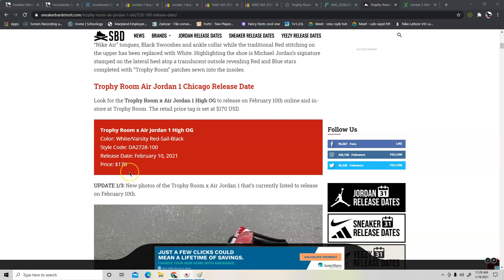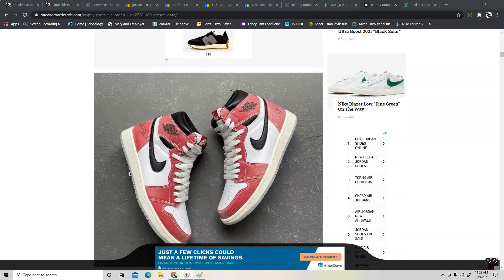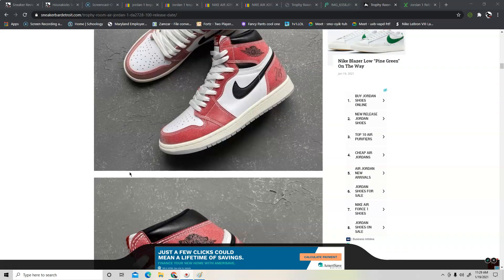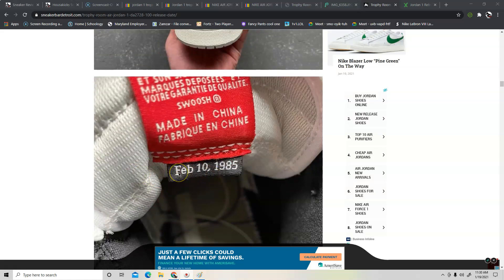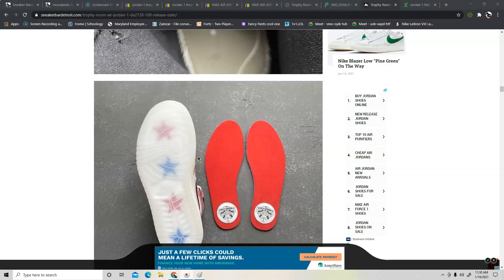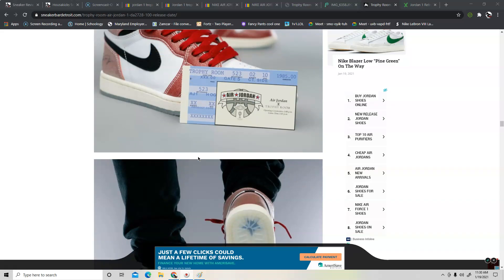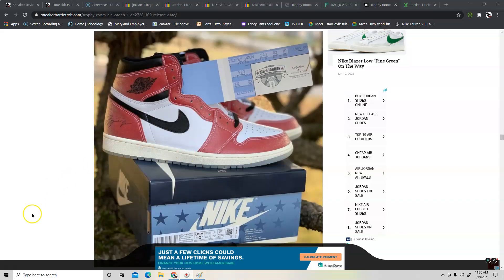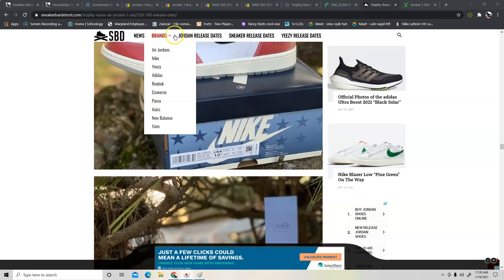I've seen a lot of YouTube guys and sneaker blogs with early pairs, and you wonder — are those authentic? That's the million dollar question. I've tried to find legitimate pictures and I can't find any just yet. Even this one I see here, I don't think it's a legitimate shoe — I think it's a fake. I just want access to authentic pairs so I can do a side-by-side comparison.